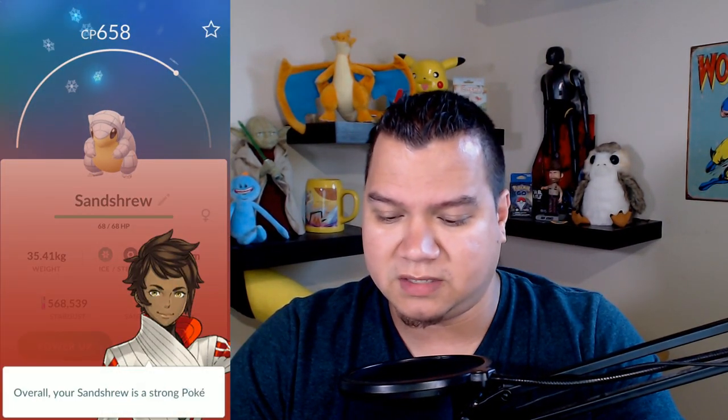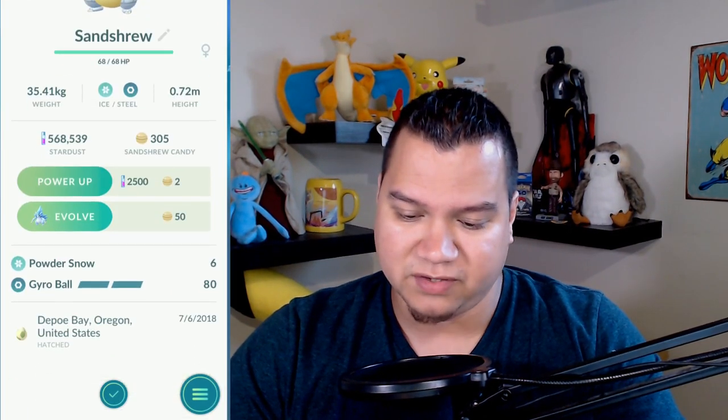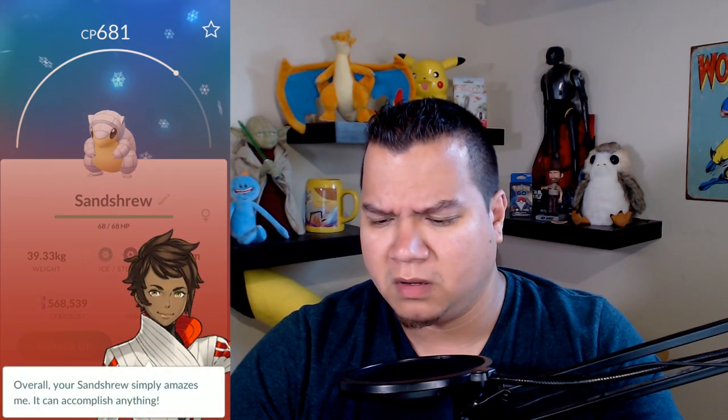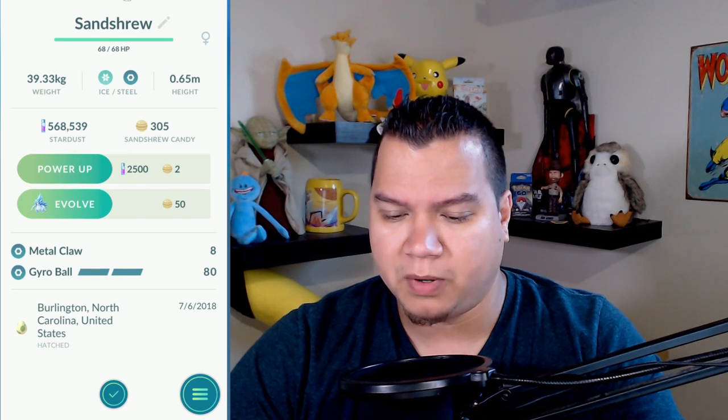Let's open up these eggs right now. First one is hatching - ooh, Alolan Sandshrew! I will take that, 658 CP, only strong. It's from Oregon. Another Sandshrew, 681 - that's actually better. Simply amazes HP and defense are excellent. This one is from Burlington, North Carolina. I'm hoping to get a Vulpix but I know that's not gonna happen.